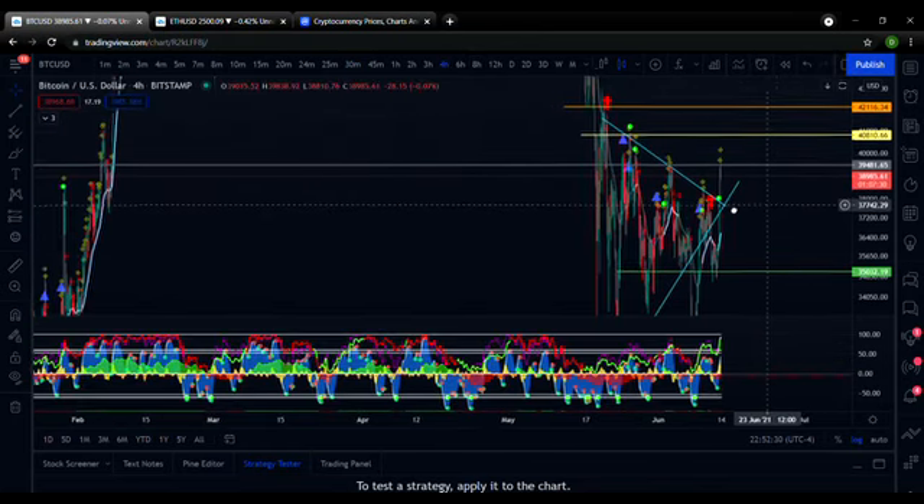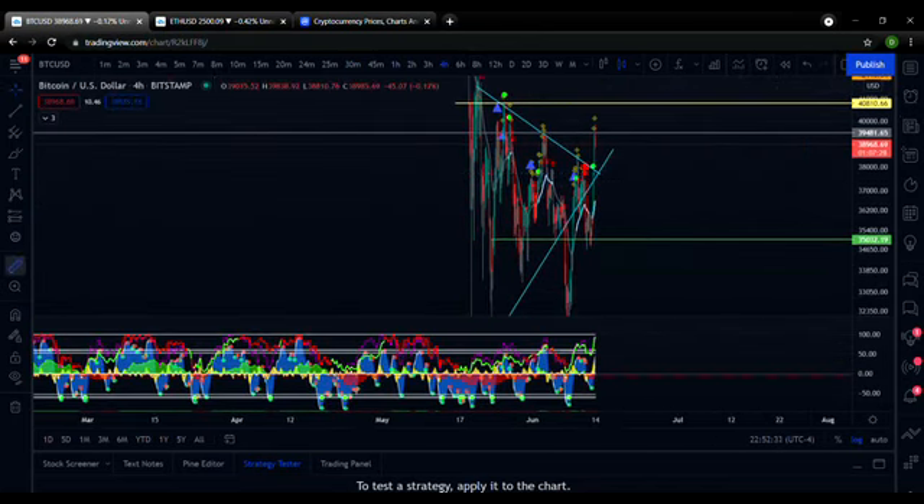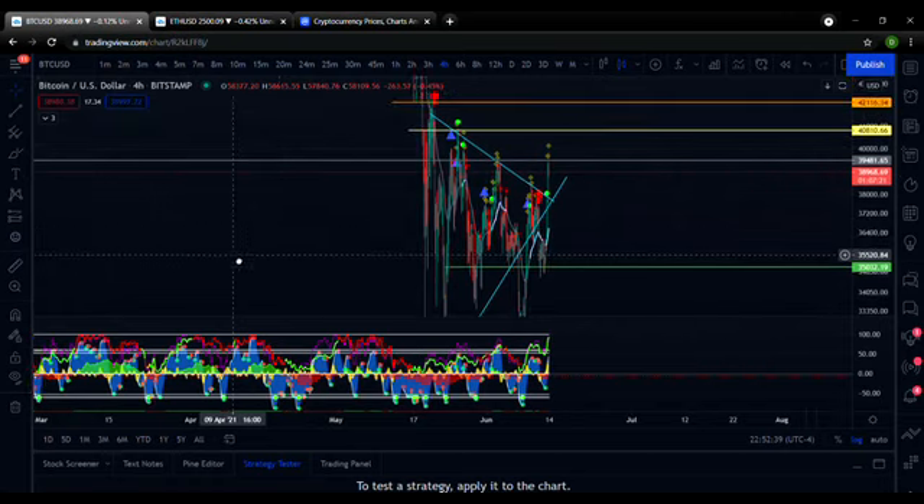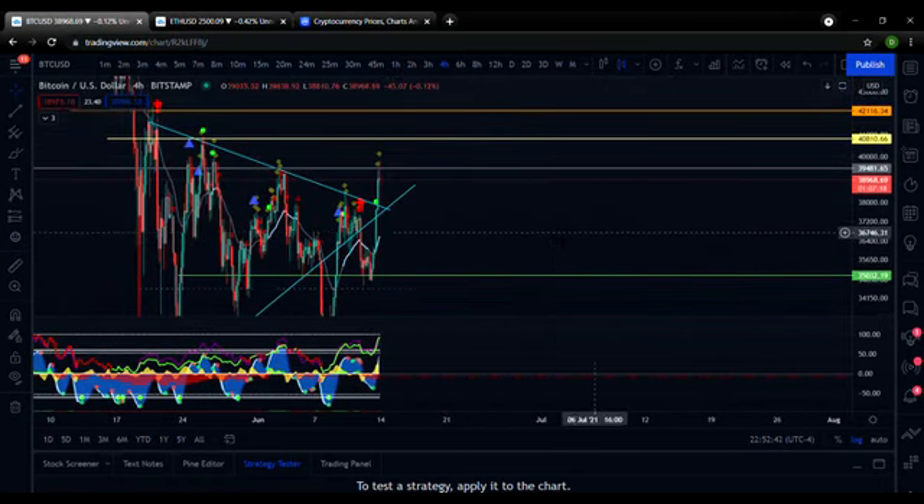This month, actually, we've been in this bearish action for over a month now. So do I think it's over yet? Honestly, I don't. Here's why.